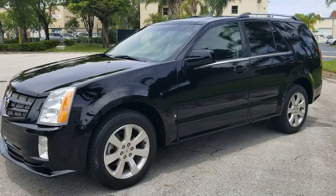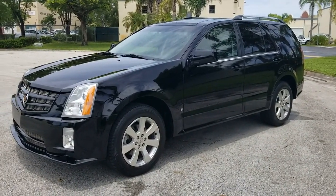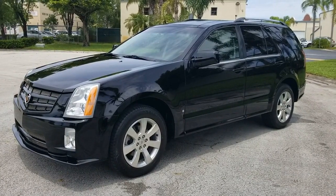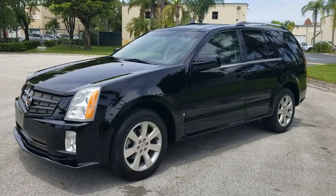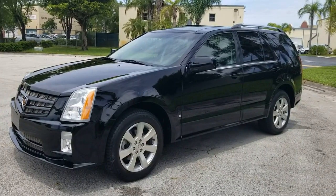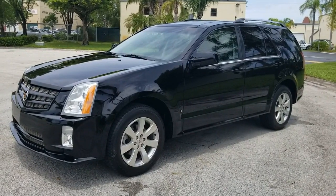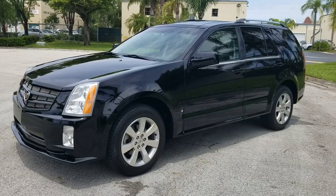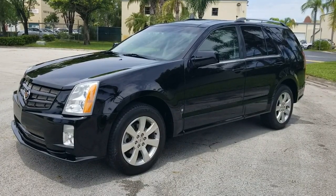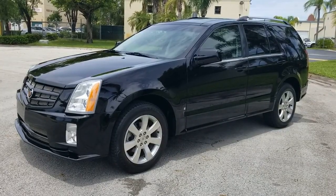That's going to conclude our video for this 2009 Cadillac SRX4 — really in outstanding condition. If you have any questions, feel free to contact us at 786-431-9046, or visit our website for more information at NationalAutoSaleLLC.com. Thank you very much.